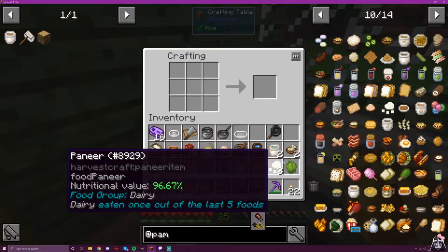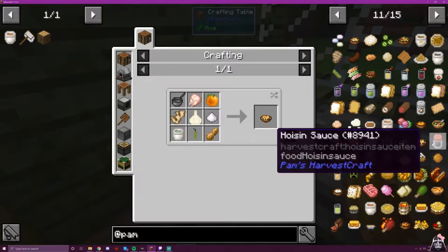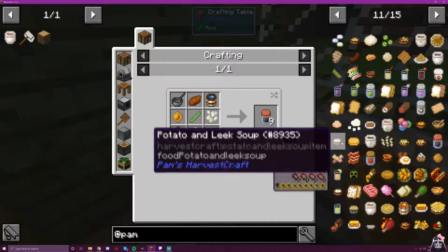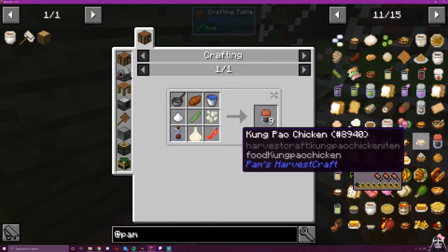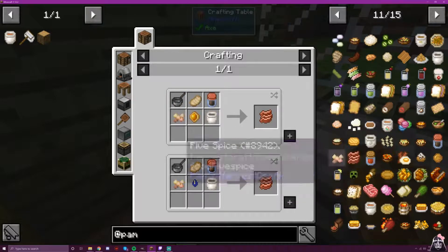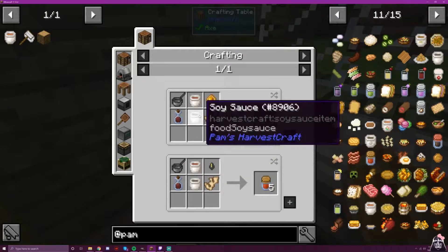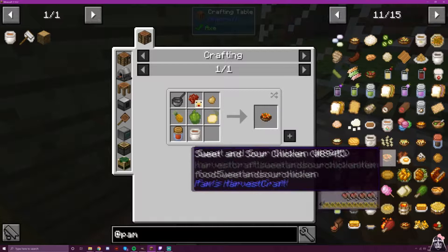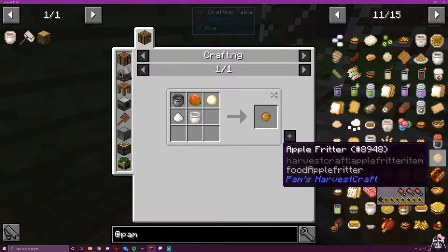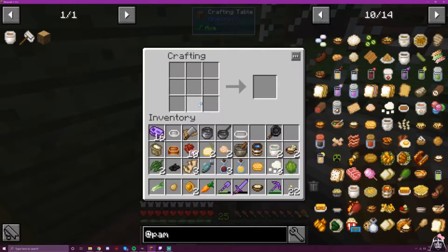This is sesame oil, and I believe we need sesame oil for another recipe down the line. I think I was supposed to make two of those — wait, no, that's soy sauce. Okay, soy sauce.